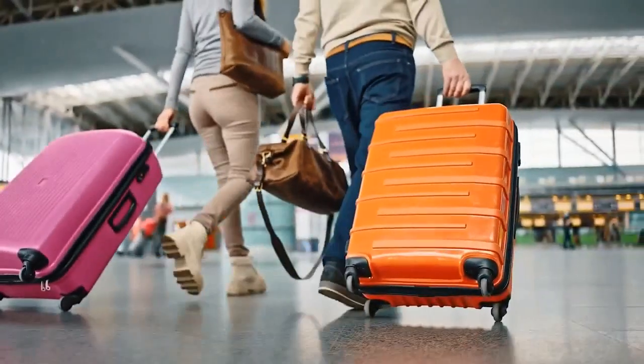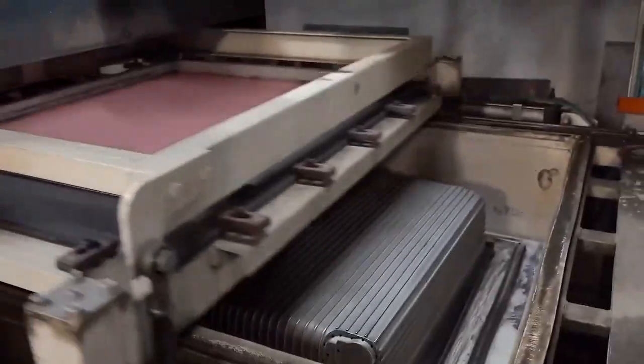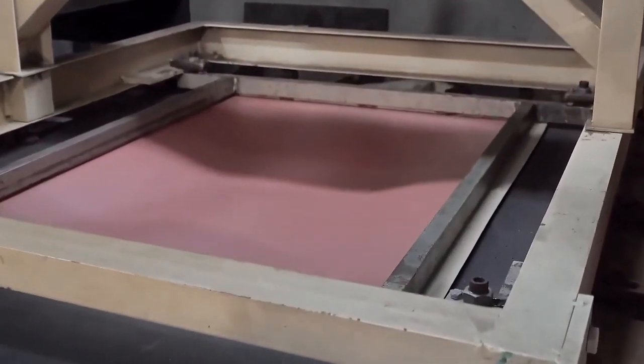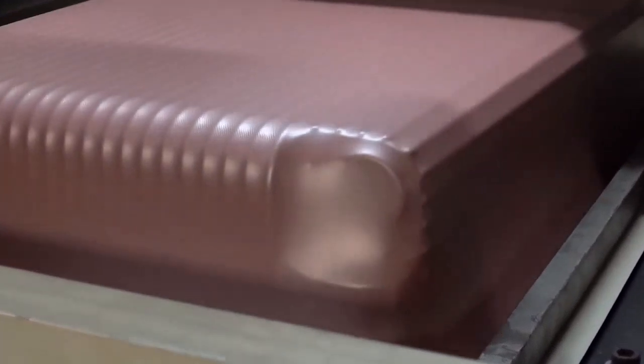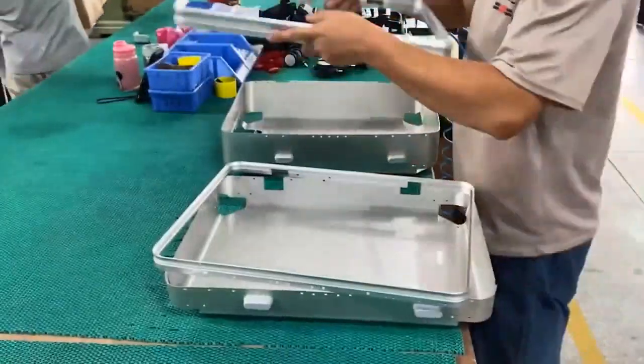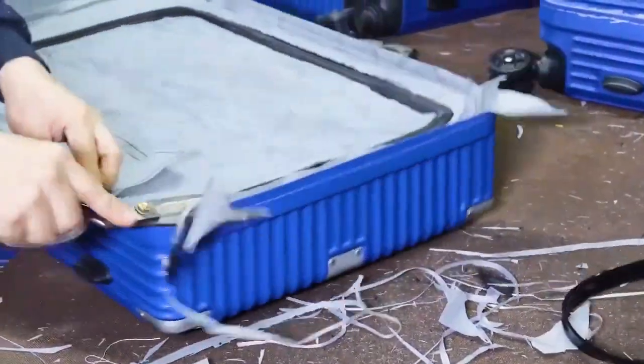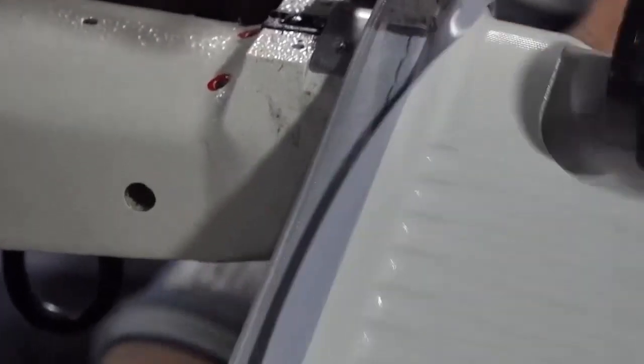Suitcases. For travelers who want smooth journeys, suitcases are a must-have. It all starts with plastic, metal, fabric, and zippers. They shape the plastic into suitcase shells using special suitcase-shaped molds. These shells get trimmed and holes are added for handles and wheels. Metal is bent and cut into rods for the frame. The fabric is cut and stitched to make linings and pockets inside the suitcase. The zipper is sewn into the fabric to open and close the suitcase.